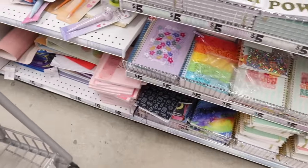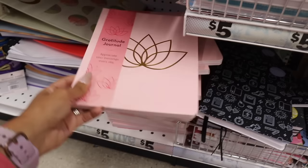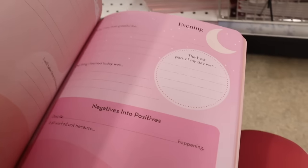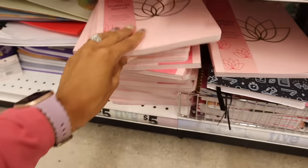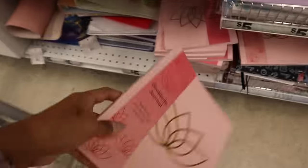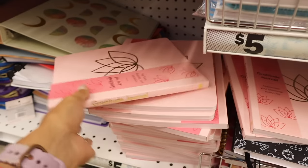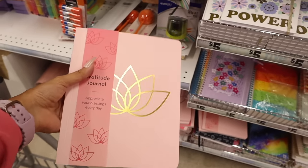I like writing things down in the morning before I start my day — it really helps. This one is a gratitude journal: it asks 'Negative into Positive,' 'Today I was Most Grateful For,' and has prompts for both morning and evening. I think I want to get one — I always go through mine pretty fast. 'Appreciate Your Blessings Every Single Day' — I love that. This one has a little stand on it too. Let's get this one. Sometimes Five Below sells really nice books too.